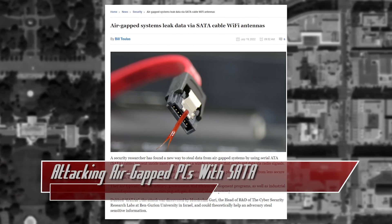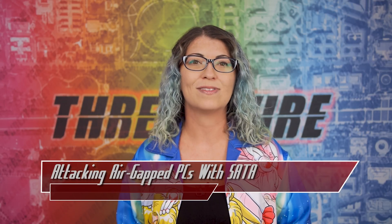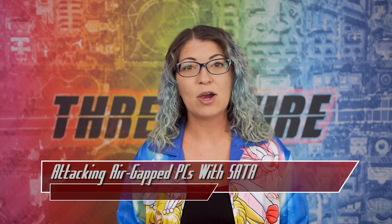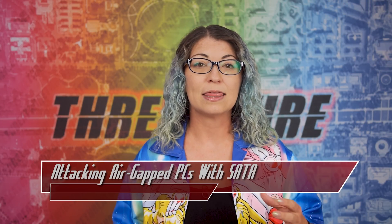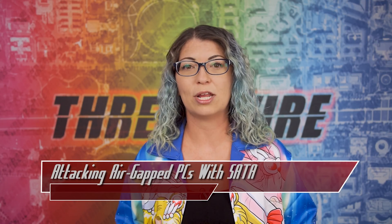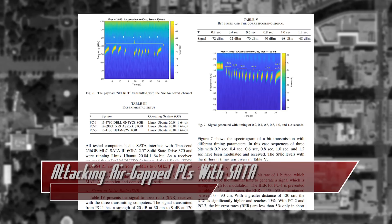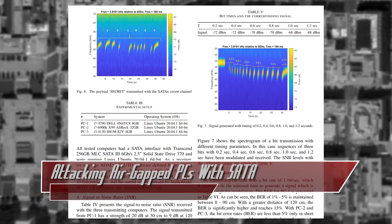The air gap machine would need to be infected via a rogue insider who has access to it, using a USB drive to plant malware. Targeted data would be prepared by modulation and encoding. The malware can hijack software processes to reflect data with specific read and write functions. That data generates electromagnetic signals and could be captured via a radio receiver hidden nearby, which can demodulate that data, decode it, and send it over to an attacker. The researchers show a demo in their paper sending the word 'secret' to the receiver.